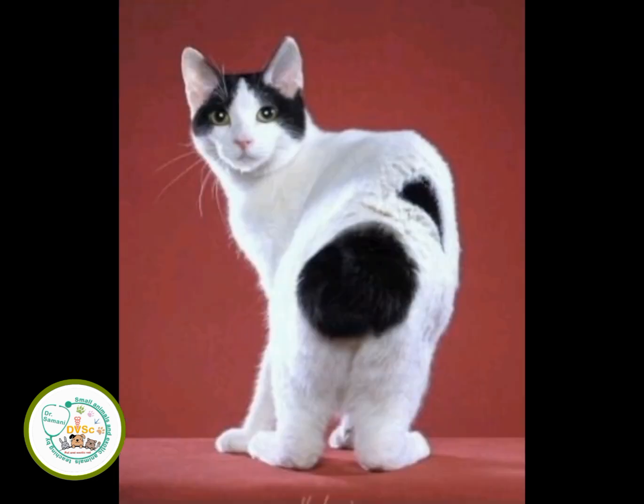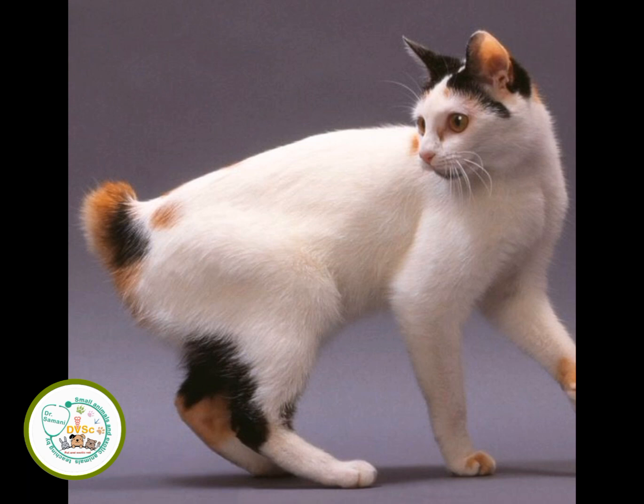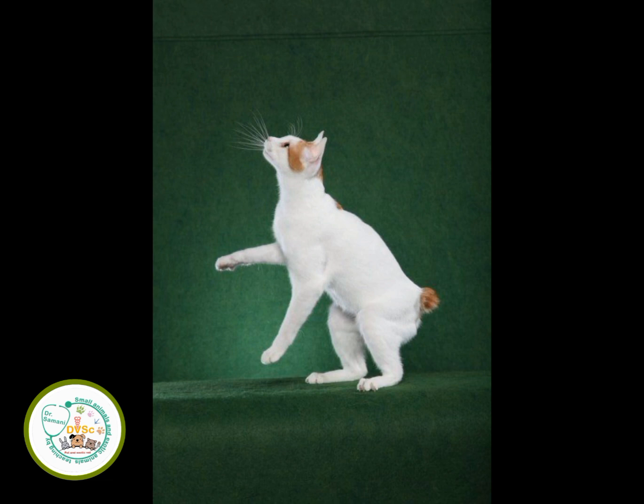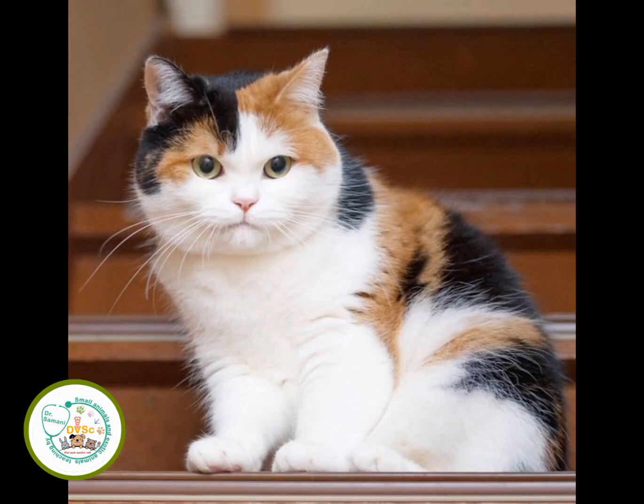It is recommended to comb the Japanese Bobtail's hair once a week to remove excess and dead hair. Japanese Bobtails have a water-resistant coat and need very little bathing. When you do bathe them, make sure they are truly wet. You should brush their teeth; it is recommended to do this on a daily basis. It is recommended to cut their nails once every two weeks.